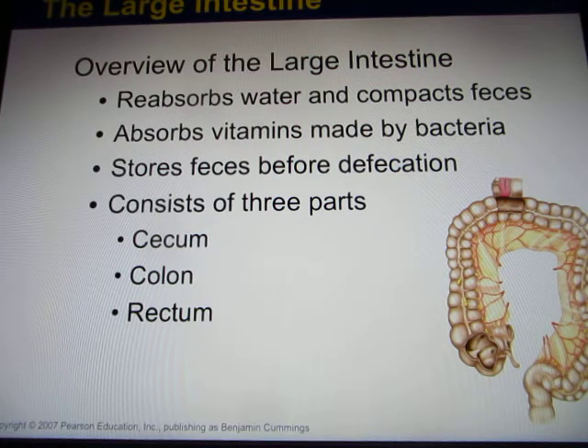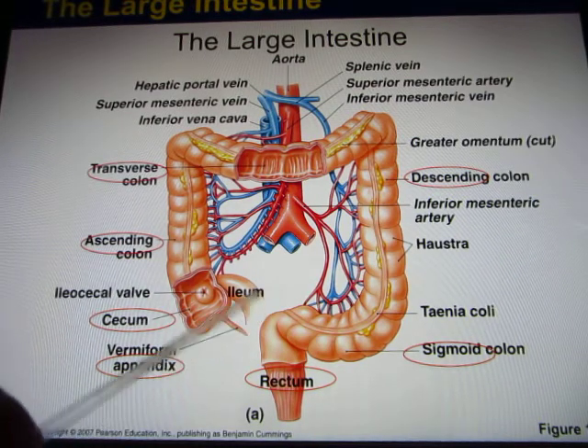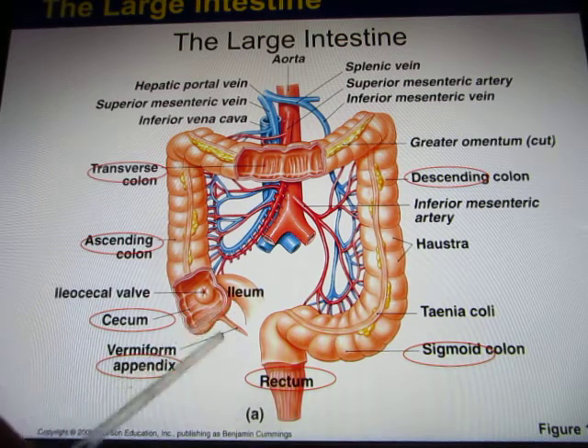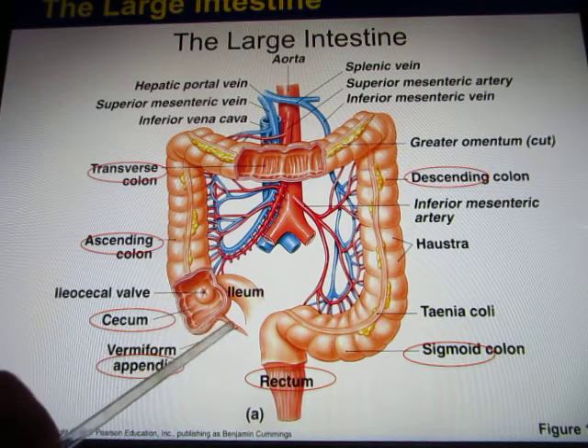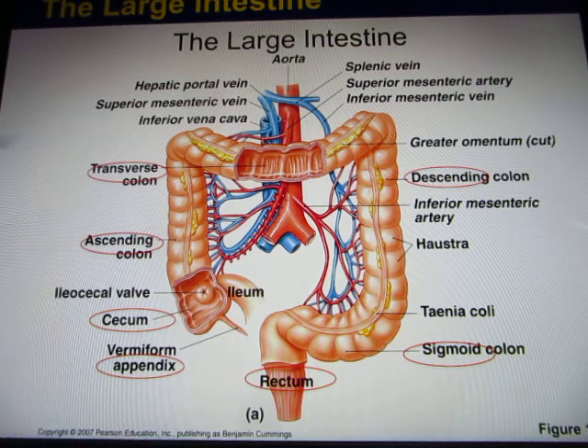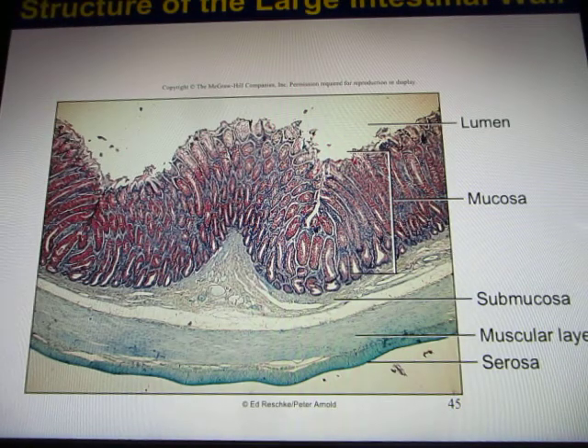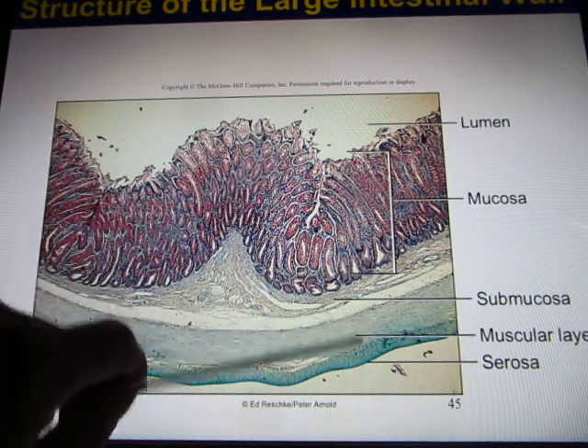Now we're in the large intestines. Not too many nutrients are left here - mainly water and some water-soluble vitamins, which are absorbed by the large intestines. In your large intestines, you also have a lot of bacteria - healthy bacteria that live with you. About 60% of those bacteria live in the large intestines. This slide shows you the large intestines: ascending colon, transverse colon, descending colon, sigmoid colon, and rectum. This is the appendix - because of the anatomical structure, food can sometimes get trapped there and cause appendix infection. In the large intestines, there are also the four layers: mucosa, submucosa, the muscle layer, and serosa.